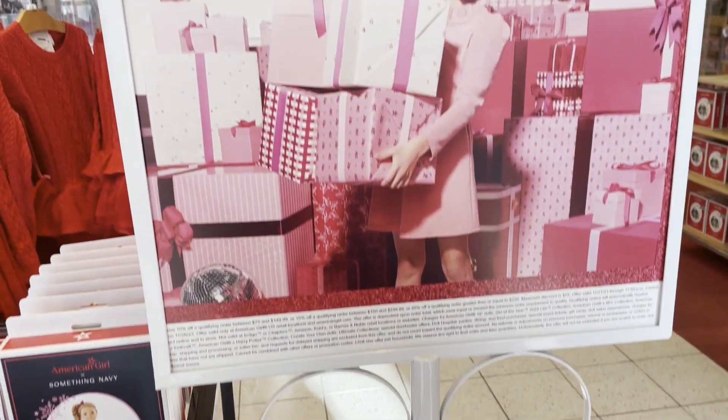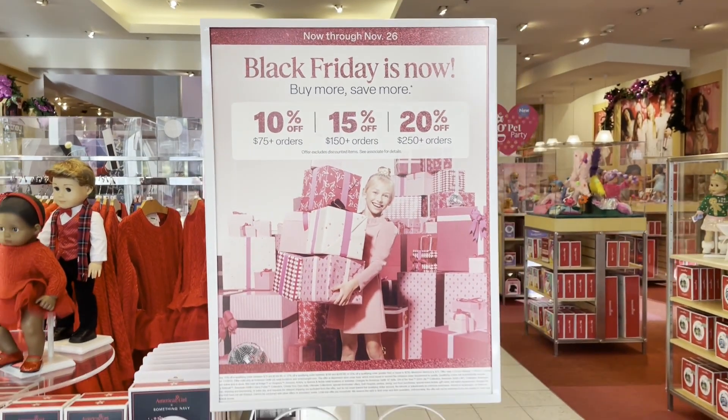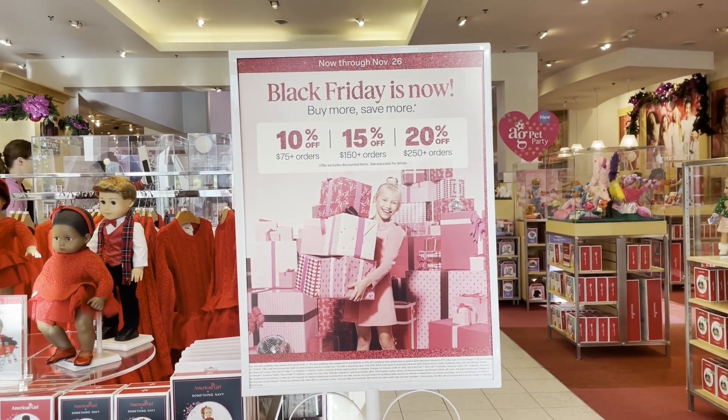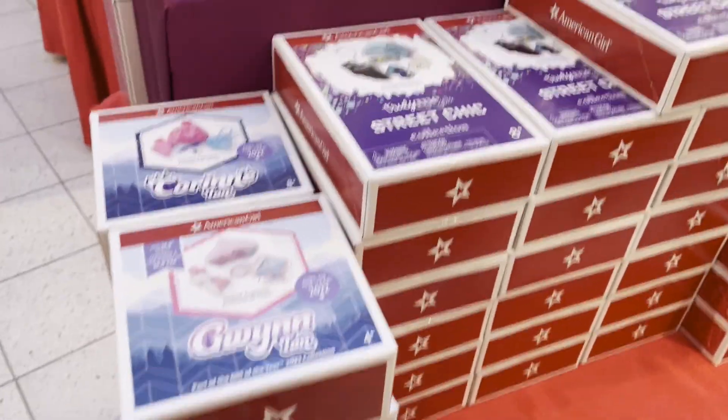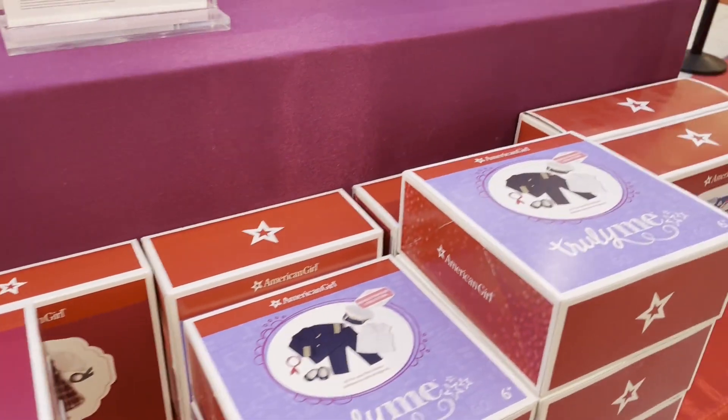The major sale they had for Black Friday is a buy more save more, where if you spend so much you get so much off. Besides that amazing deal, they had multiple sale tables set up with a lot of things on sale.